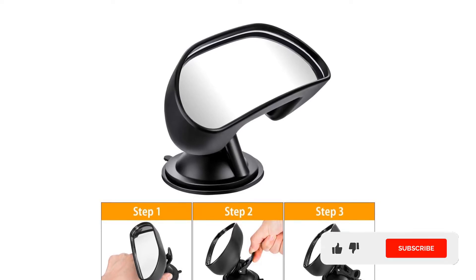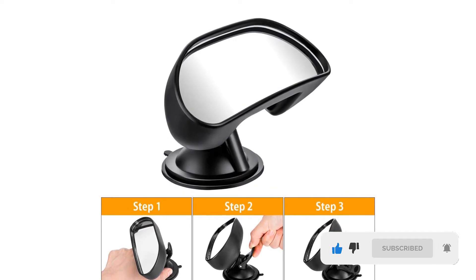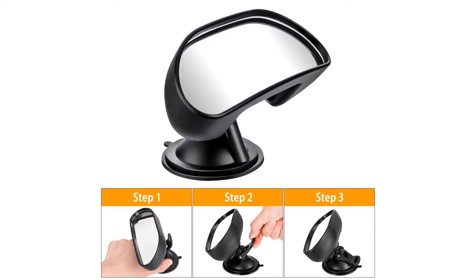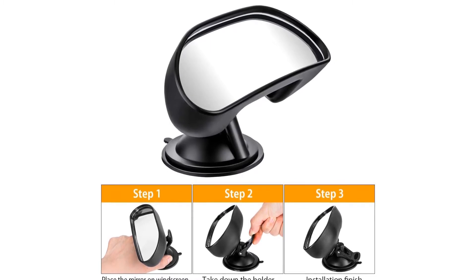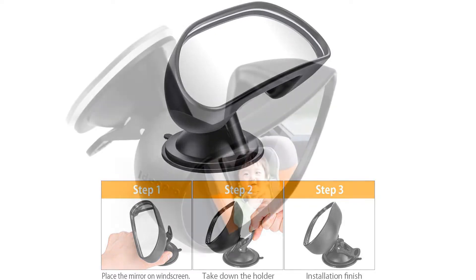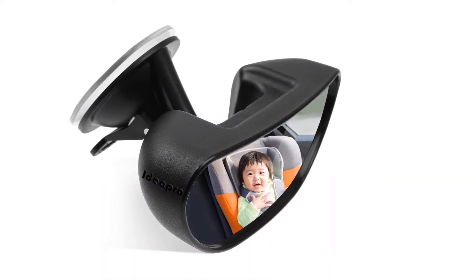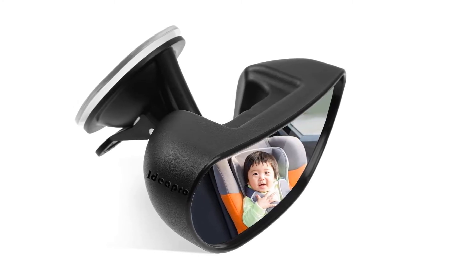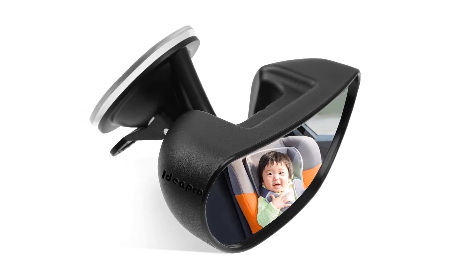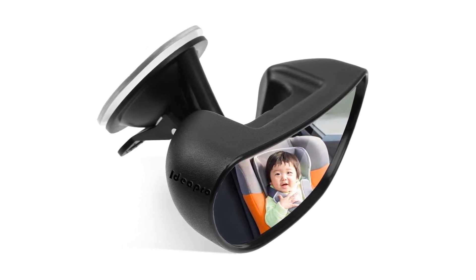The mirror has a strong suction enabling it to stick to the windshield firmly. You are assured of the baby's safety as it is tightly fixed and does not move or vibrate. Safe Driving Idea Pro has been one of the best backseat baby safety mirrors for the middle of the backseat. It gives you the rear view enabling you to keep sight of the baby as you drive. The mirror helps you have a good view of the baby when they are in the rearward-facing seat.